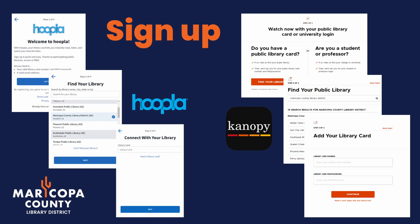For both Hoopla and Canopy, you will need to sign in to the app. Choose Maricopa County Library District as your library and enter your library card number, which is under the barcode on the back of your card. Your PIN or password is usually the last four digits of your phone number. Hoopla will additionally have you create a password just for Hoopla, so be sure to make a note of it somewhere.